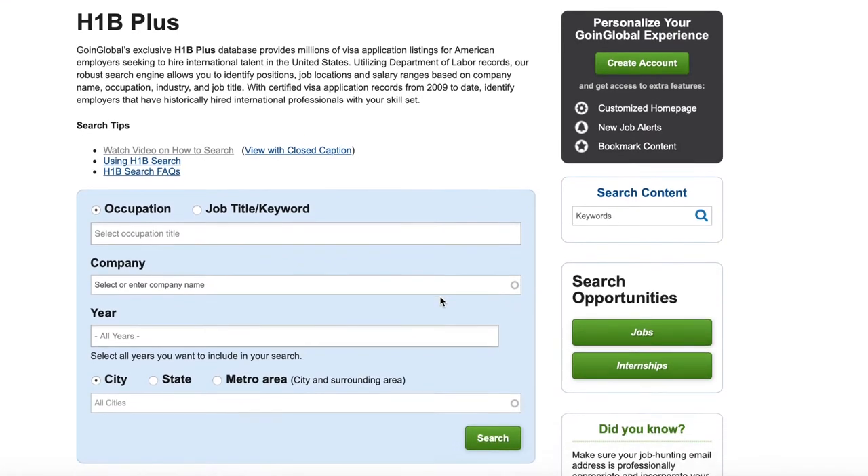Next, view Going Global's H-1B database. Search H-1B applications by location, occupation, and employer name to find American employers that are looking to hire international professionals with your skills and expertise. Utilizing the Department of Labor's records, Going Global's robust search engine allows you to identify positions, location, and salary ranges based on company name, occupation, industry, and job title. With certified visa application records from 2009 to date, you can identify employers who have historically hired international professionals with your skill set.